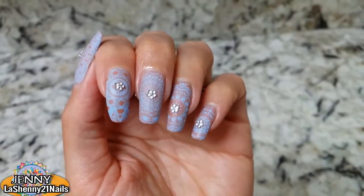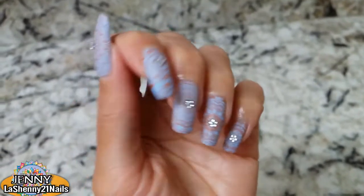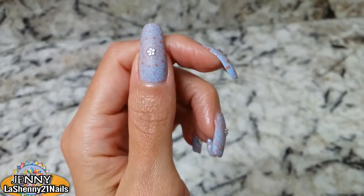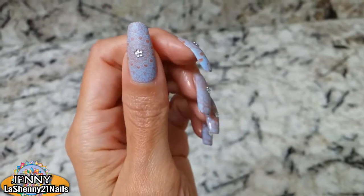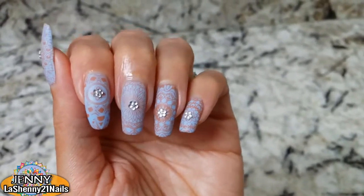And here it is after the matte top coat has dried. It looks so pretty. I really like the way it turned out. I was actually surprised by how much I liked it because I did not think the orange was gonna pop as much as it does. It's subtle but it really looks nice together.